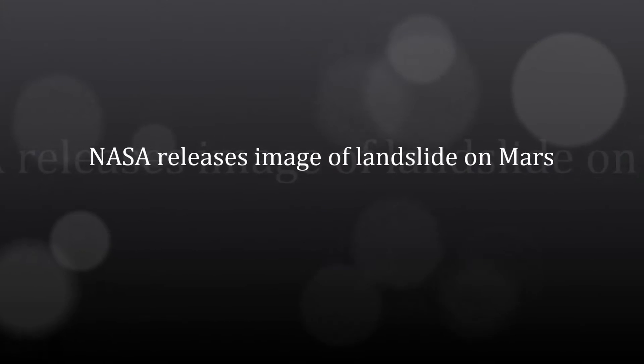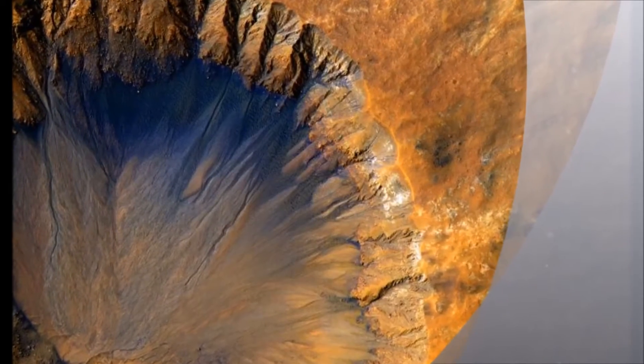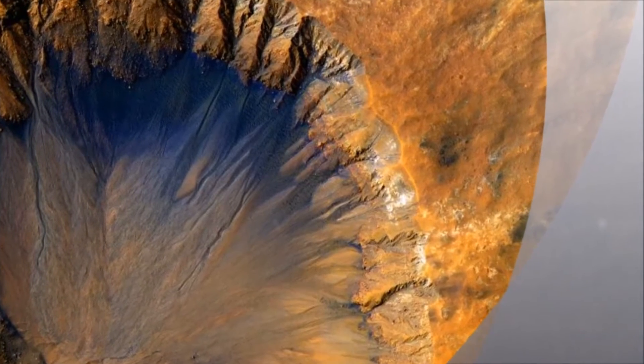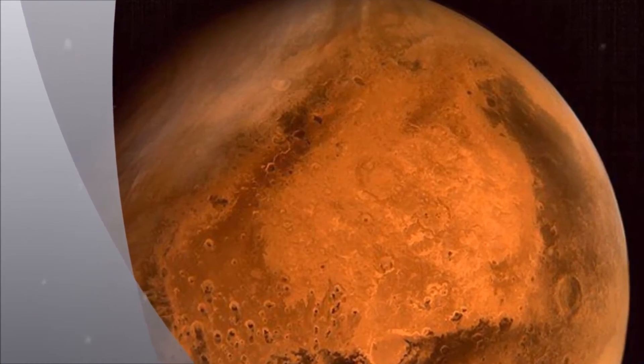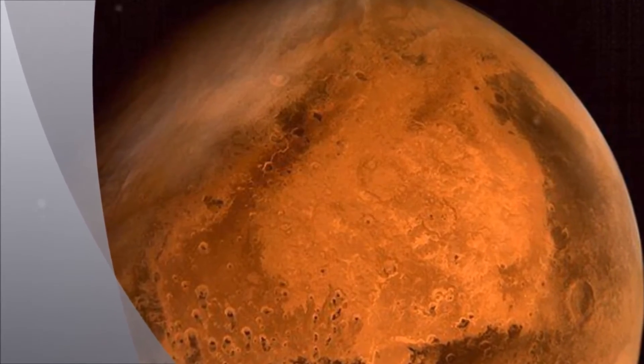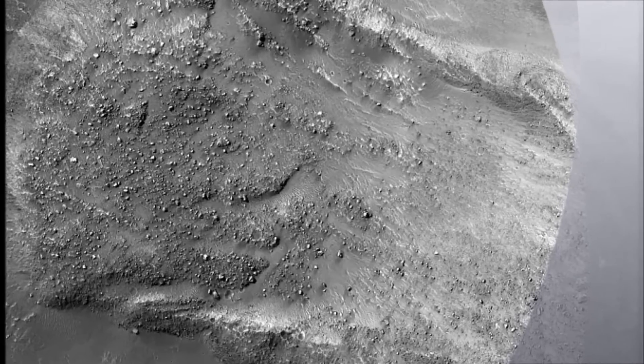National Aeronautics and Space Administration has released an image of a relatively fresh landslide on Mars that shows a boulder-covered landslip along a canyon wall. Landslides occur when steep slopes fail, sending a mass of soil and rock to flow downhill, leaving behind a scarp at the top of the slope, researchers said.